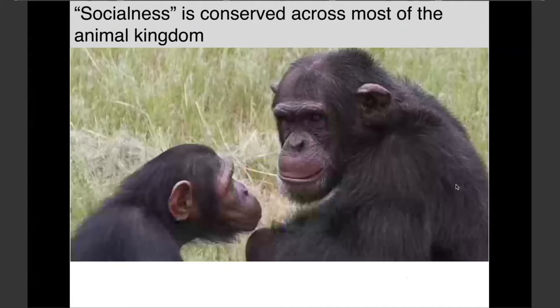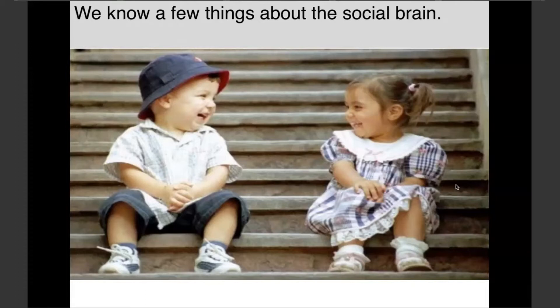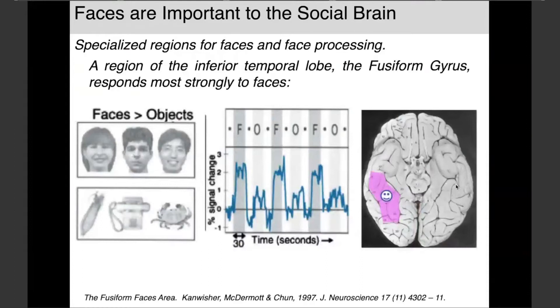We know this is a very important question because it is conserved across the animal kingdom. This suggests that these primary social cues are involved in very low-level sensory systems, probably bundled in some unique fashion to accommodate natural interactions. We know a little bit about the social system of the brain, and Ina has just done a beautiful job talking about the first really important fact: that faces are important.